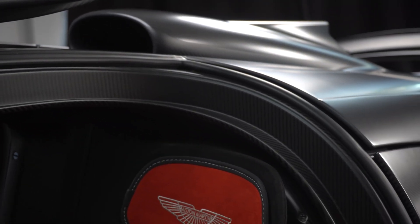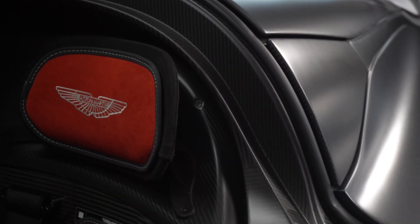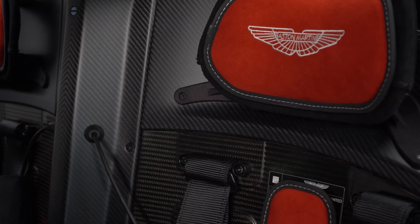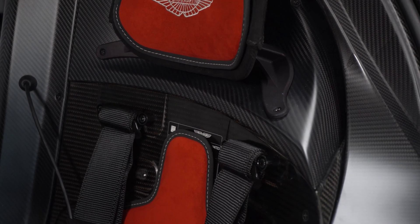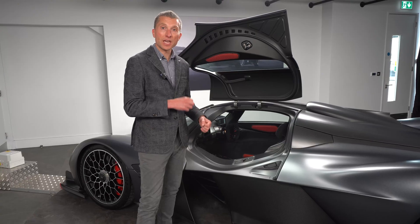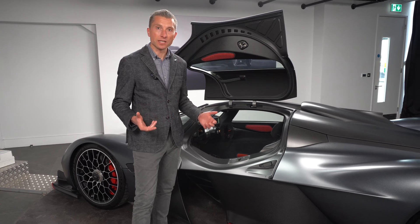They managed to get the hours down. It still takes 950 hours just to build this carbon tub. And it's clearly mainly carbon but it also has titanium inserts in it and, of course, being Valkyrie, it's not just any titanium.